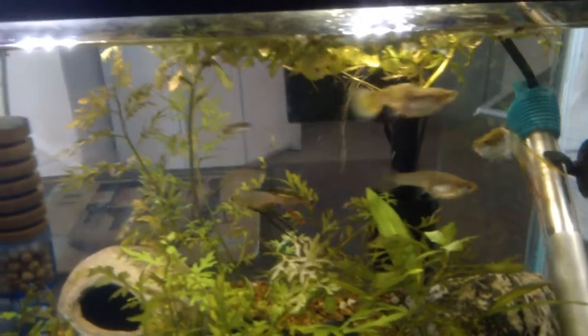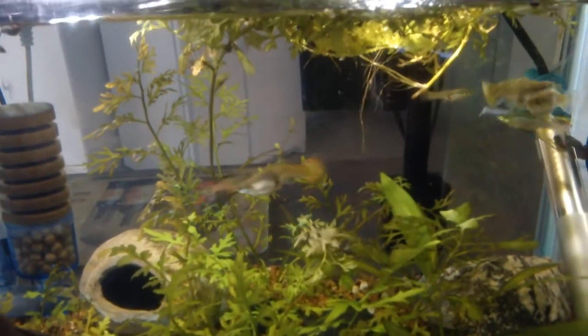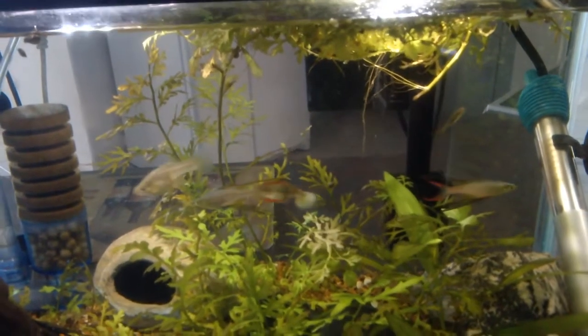It's just amazing to watch these little rainbows chase their food around the tank. It's quite a heavy flow in this tank actually. I was a little bit worried about it at first, but they seem to cope quite well with it.